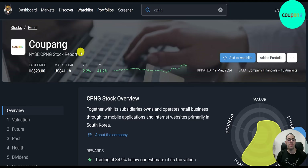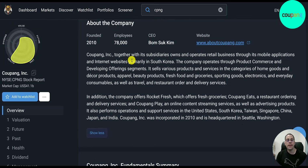Let's look at the company on Simply Wall Street. The last price is $23, $41 billion market cap, up 2% in the past week and up 41% in the past year.